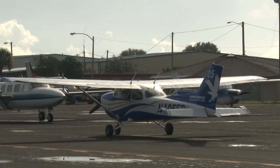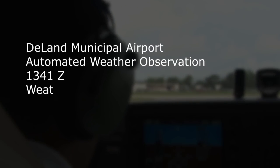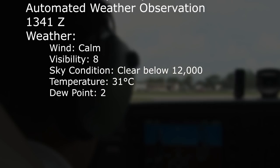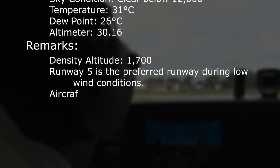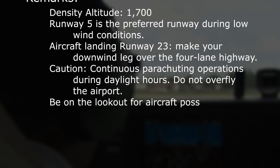Once his pre-flight is complete and the engine started, Ernie listens to the Automated Weather Observing Station, or AWOS, to determine where the wind is coming from. The AWOS reports: wind calm, visibility 8, sky condition clear below 12,000, temperature 31 Celsius, altimeter 30.16, density altitude 1,700. Runway 5 is the preferred runway during low wind conditions. There are also cautions for continuous parachuting operations during daylight hours. Since the wind is calm, Ernie decides to use runway 5.